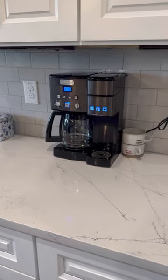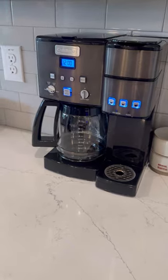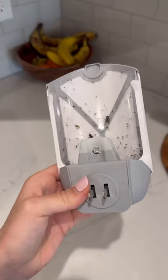Next up, we have this dual-action coffee maker, because you need the option to make a cup just for you or a pot for all of your guests. This gnat and flycatcher is a lifesaver in the kitchen, and it's disguised as a nightlight.